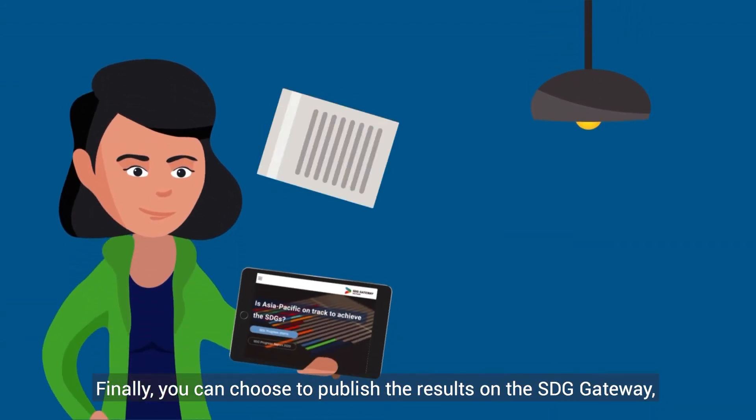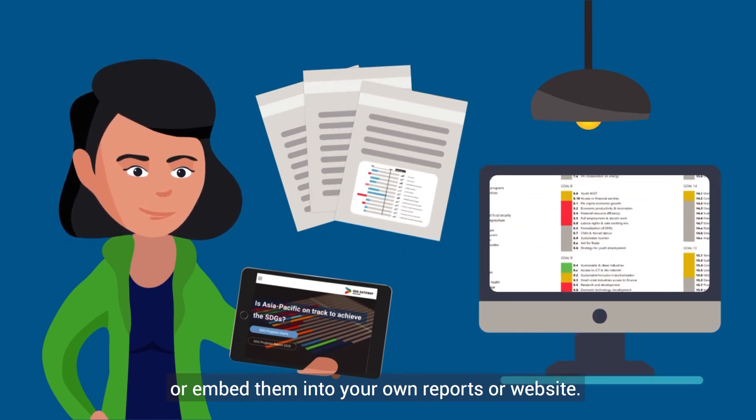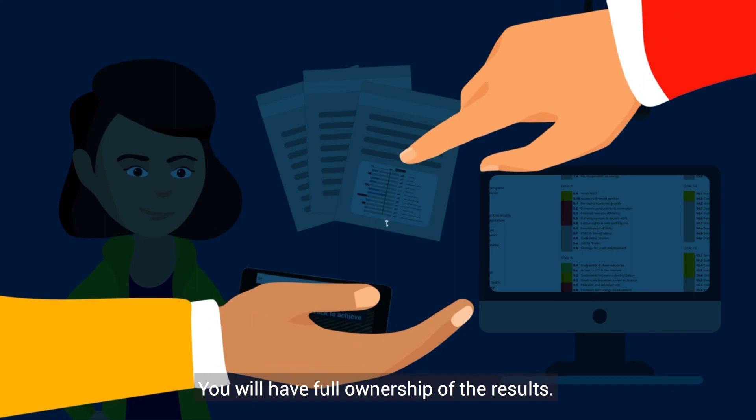Finally, you can choose to publish the results on the SDG Gateway or embed them into your own reports or website. You will have full ownership of the results.